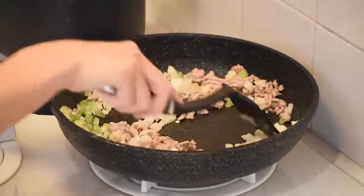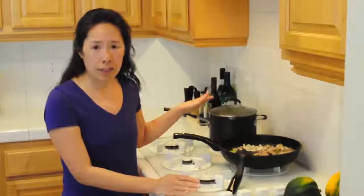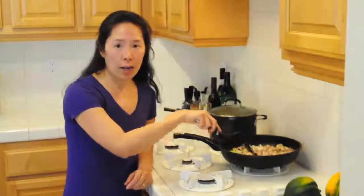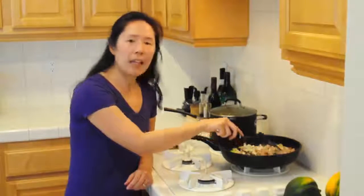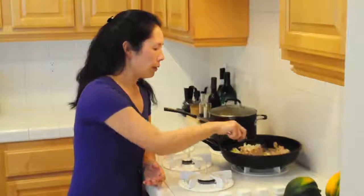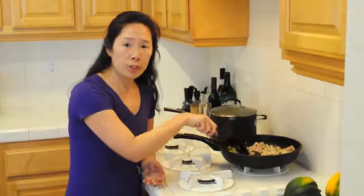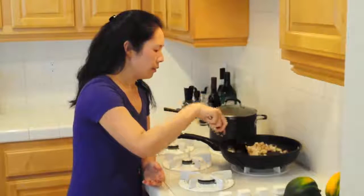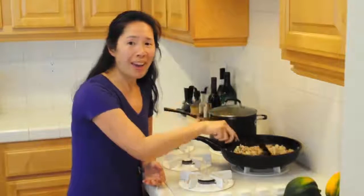So I'm just going to sauté this for a few minutes, and meanwhile, in this pot, I have a cup of quinoa that I've been steaming up according to the package directions. Usually stuffed peppers have either rice or breadcrumbs in them, but I tend to use quinoa because it makes me feel lighter after the meal — I don't feel as heavy as if I've used rice or breadcrumbs. So I'll just keep cooking this up until my vegetables are translucent, and that takes maybe five more minutes.